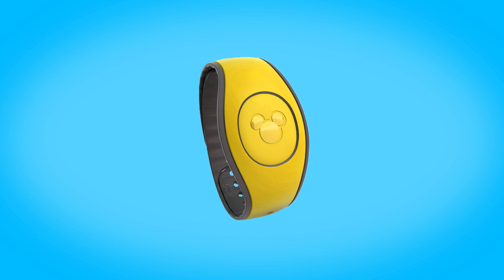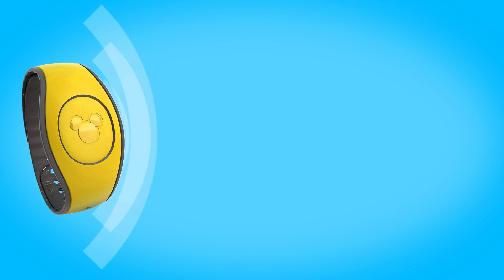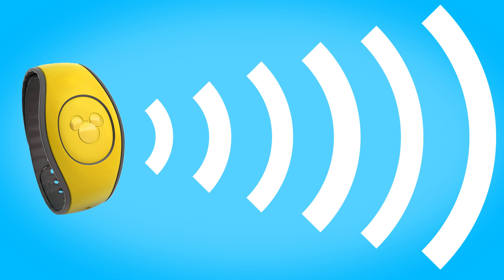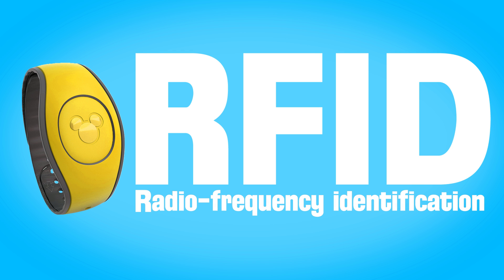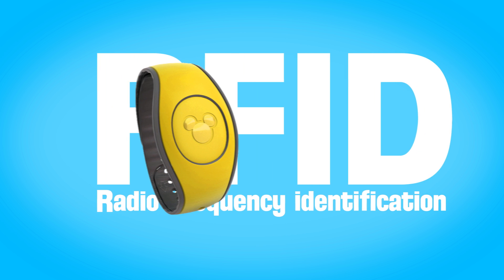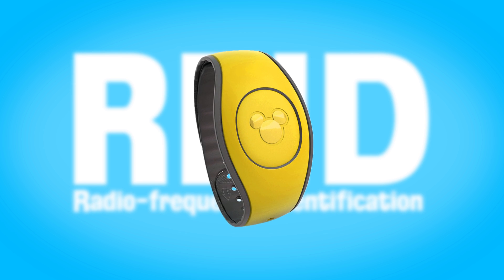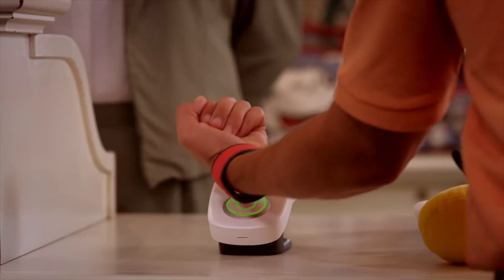The magic band actually comes with two antennas built into it: a close-range RFID and a longer-range ultra high frequency radio. The RFID — which stands for Radio Frequency Identification — is the one we think about when we think of the magic band. It's the technology that allows us to tap our magic band to a FastPass kiosk or at a cash register when paying for our lunch.